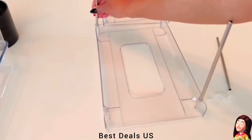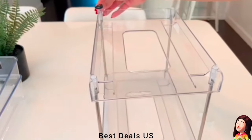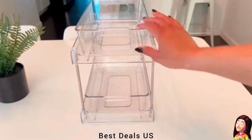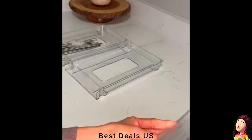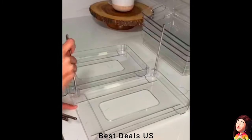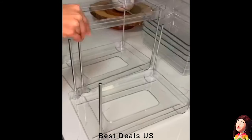Storage organizer — the multi-purpose organizer is a good helper to keep your vanity or bathroom countertop tidy. It can also be used as an under-sink organizer, kitchen organizer, pantry organizer, refrigerator storage, or cabinet storage. Perfect for storing cosmetics, toiletries, perfumes, cleaning supplies, snacks, bottles, and spice jars.